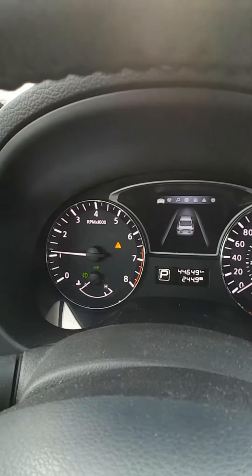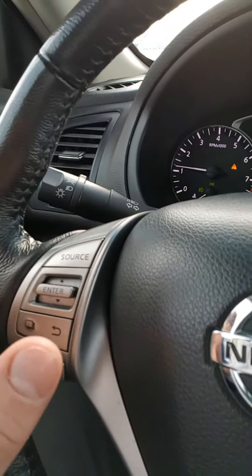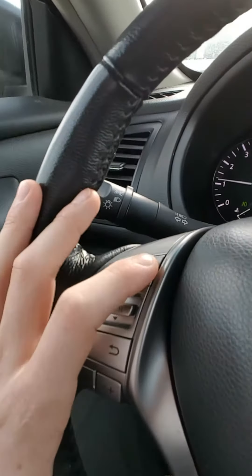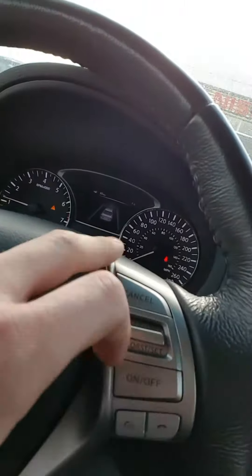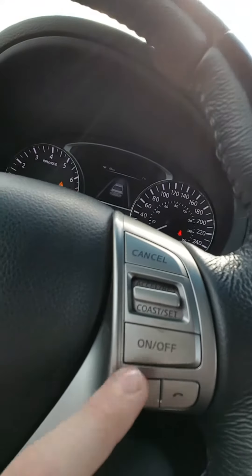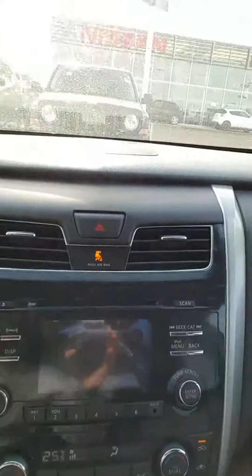Right here I have my entertainment system — I can cycle through AM/FM, cellular radio with subscription, CD, USB, auxiliary. Over here I have my cruise control settings and Bluetooth hands-free control so I can avoid that distracted driving ticket.